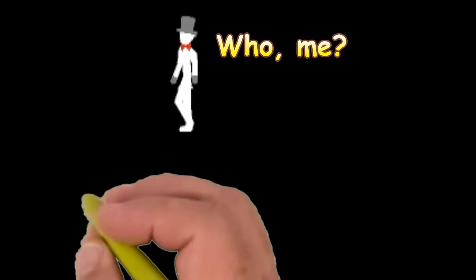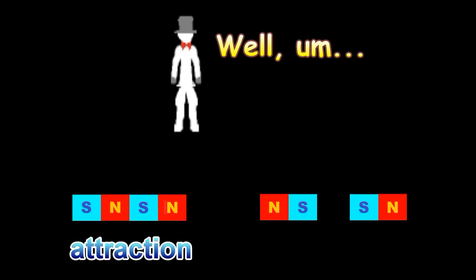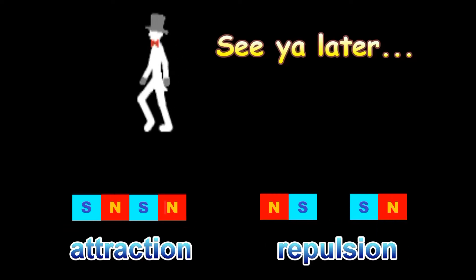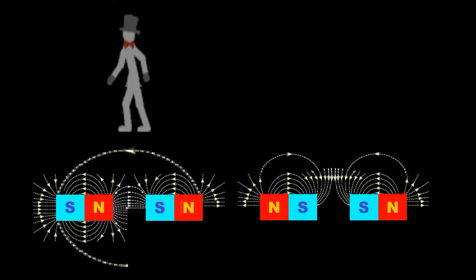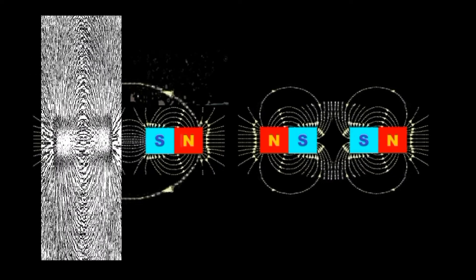Have you ever wondered about magnets — about how a magnet attracts another from a distance, or repulses it when like poles face each other? The only visible clue is that the lines of force run into the south pole and out the north. If you sprinkle iron filings on the magnets, they align along those lines.